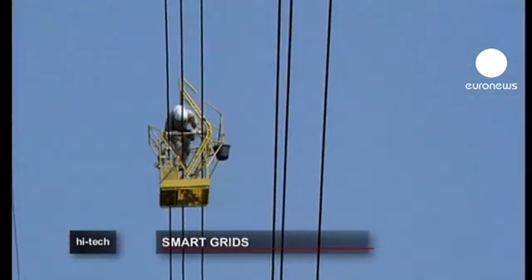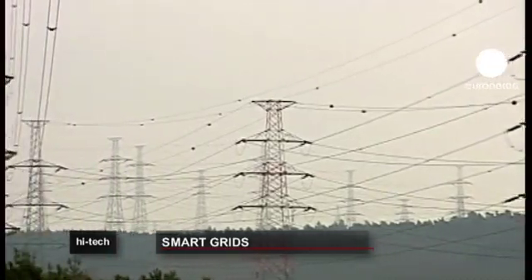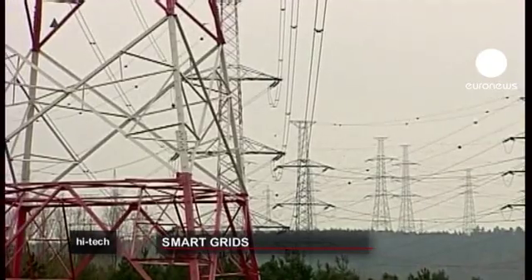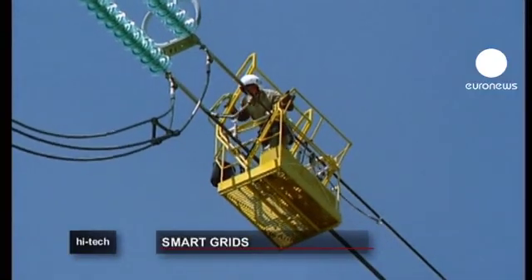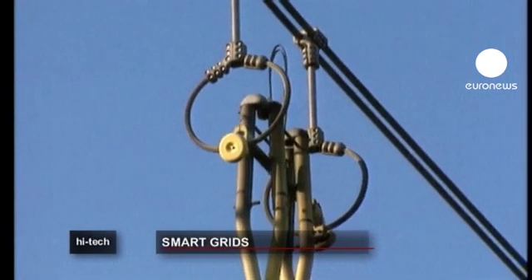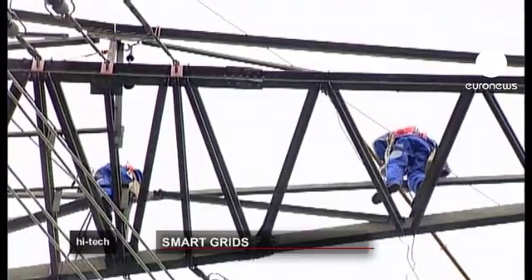Experts claim that nearly a third of the electricity produced in Europe doesn't even get to consumers because of problems and malfunctions in the distribution grid. Researchers have been working for years to stop this power hemorrhage and design a so-called smart grid — a grid that can predict and respond to the behaviors of consumers and suppliers.